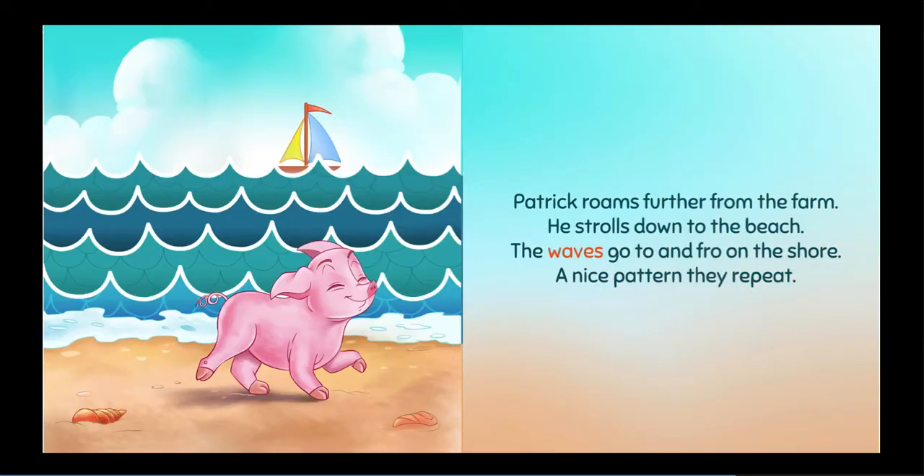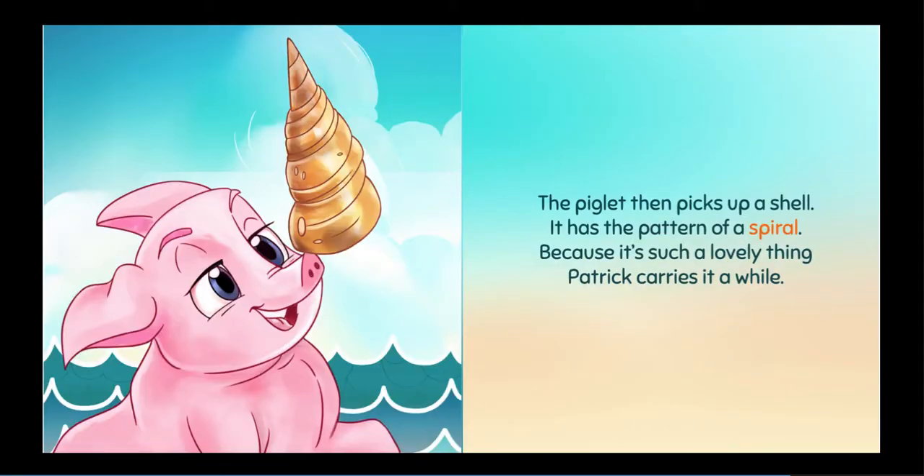Patrick roams further from the farm. He strolls down to the beach. The waves go to and fro on the shore. A nice pattern, they repeat. The piglet then picks up a shell. It has the pattern of a spiral. Because it's such a lovely thing, Patrick carries it a while.